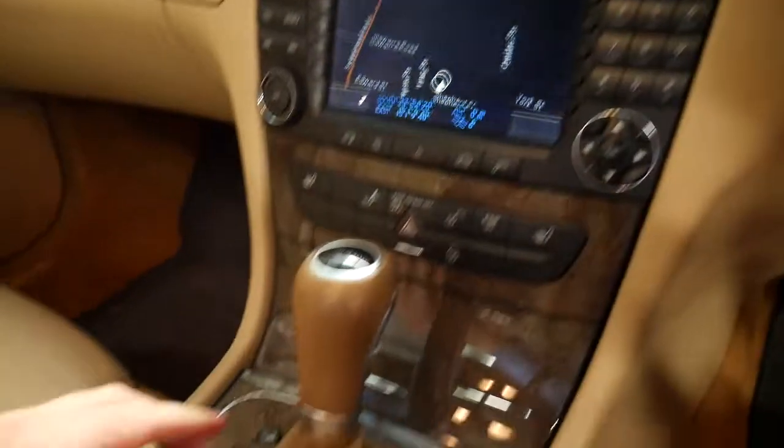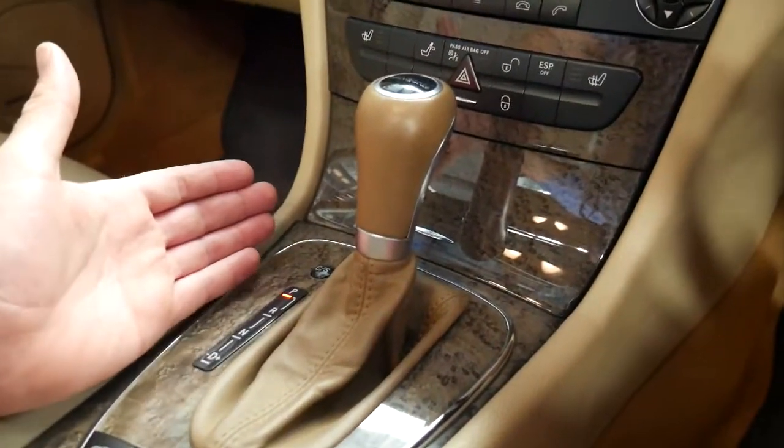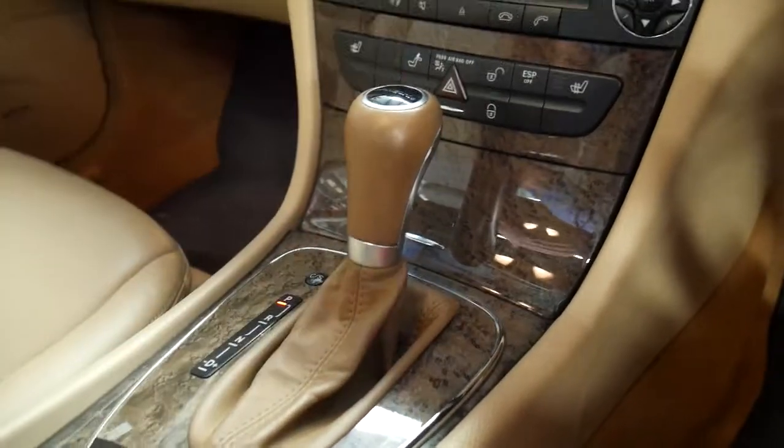You've also got comfort and sport modes down here. In sport, the car will start in first gear. In comfort, it will take off in second gear.